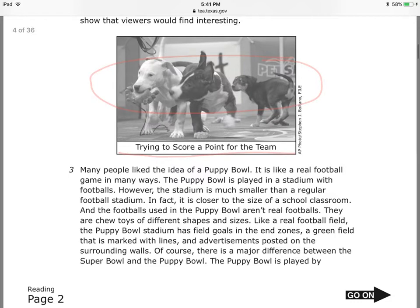The Puppy Bowl is played in a stadium — I'm going to underline that — with footballs. However, the stadium is much smaller than a regular football stadium. In fact, it is closer to the size of a school classroom. And the footballs used in the Puppy Bowl aren't real footballs.